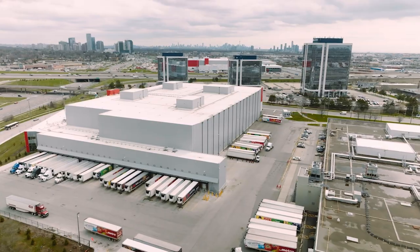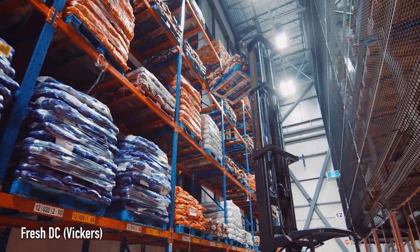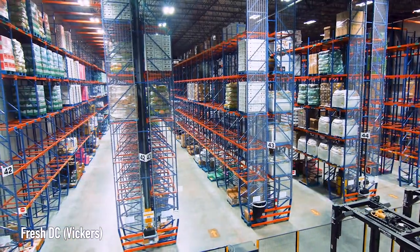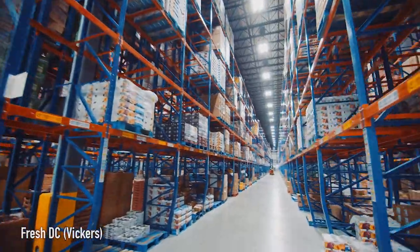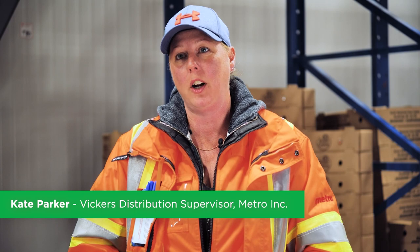This building consists of four different temperature rooms. This is considered your D34, or dry 34. This is where the mushrooms are currently kept.